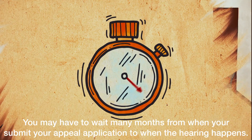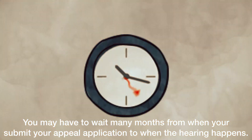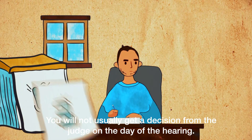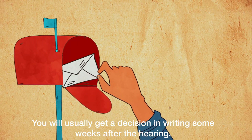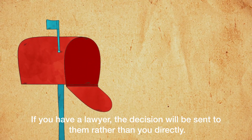You may have to wait many months from when you submit your appeal application to when the hearing happens. The appeal hearing will usually last at least a few hours. You will not usually get a decision from the judge on the day of the hearing. You will usually get a decision in writing some weeks after the hearing. If you have a lawyer, the decision will be sent to them rather than you directly.